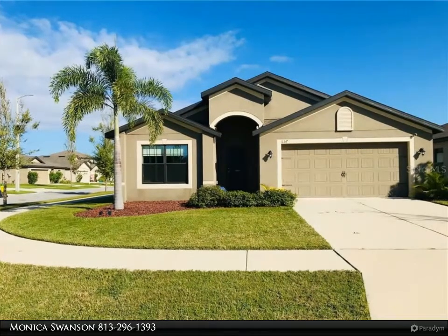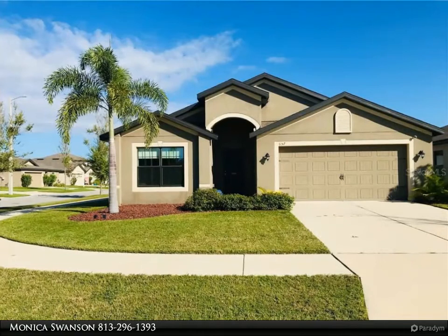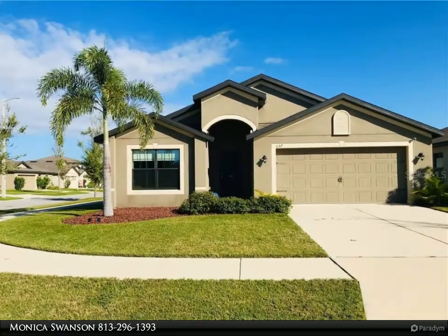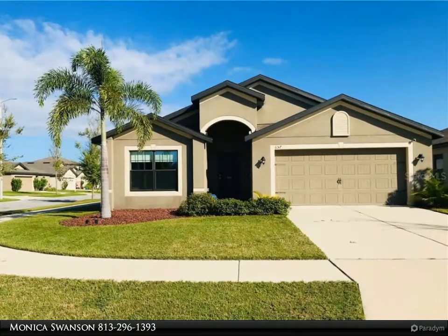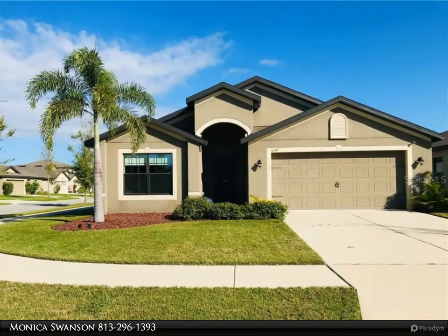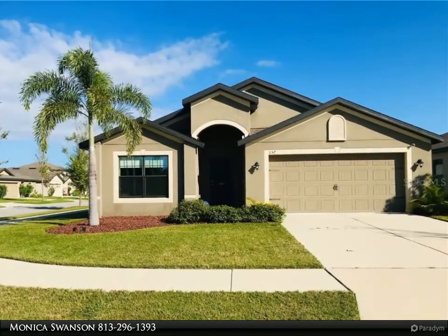This Align Right Realty property video is presented by Monica Swanson. Come take a look at this spacious and well-maintained one-story, four-bedroom, two-bath home located on a corner lot in the quiet community of Chatham Walk. Only three years old, this home features an open floor plan, four bedrooms, and two full baths.